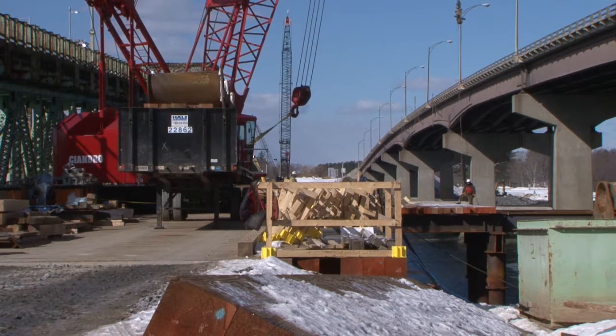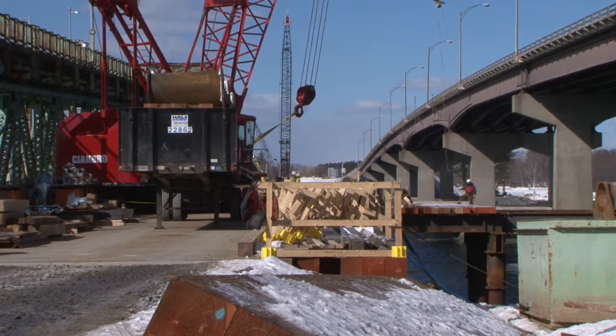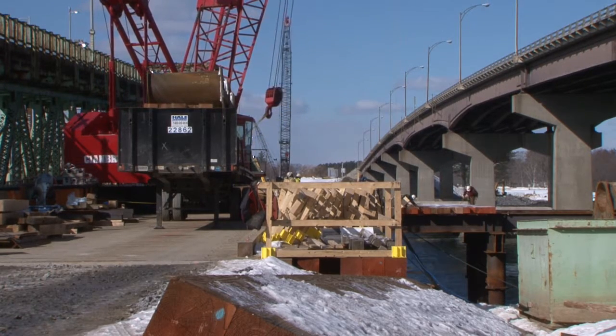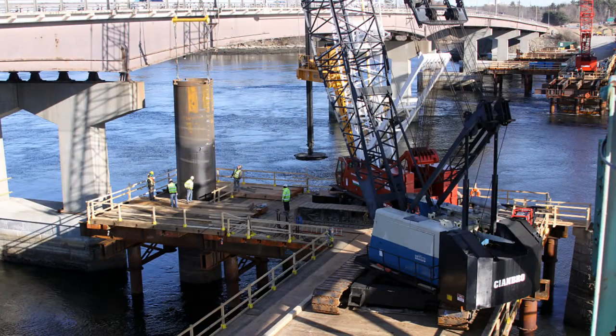This trestle allows us to get out there and actually drill each pier of three shafts in each location of the new bridge. The trestle will allow us to access from both north and south out to the middle piers of the bridge. The trestle has been designed with 30-inch pipe pile and 12-inch crane mats to support the load of the 4100 and the 888, which are the partners we use to drill the shafts.